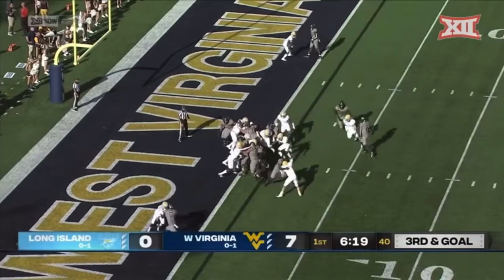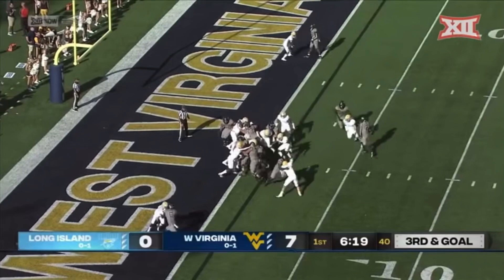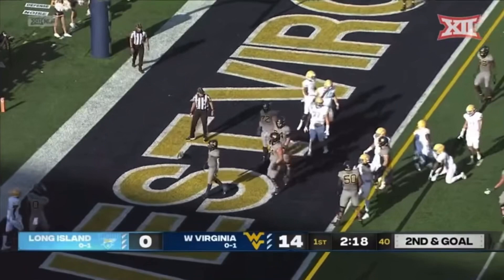On third and goal, it's Brown again — this time he's in. West Virginia has four offensive touchdowns this season, and Letty Brown has all four of them. Second and goal, Brown up the middle, he's into the end zone again — five touchdowns through five quarters this year for Letty Brown.